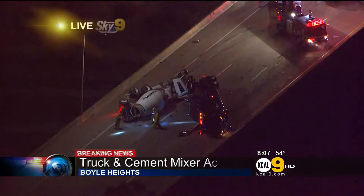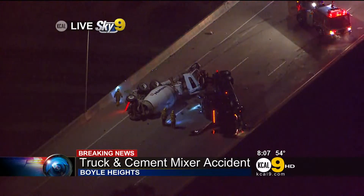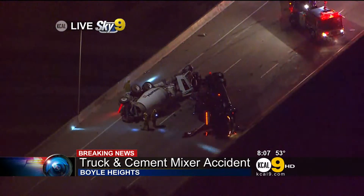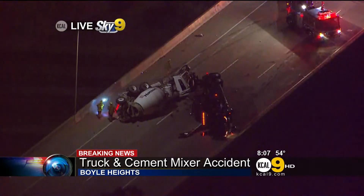Right now on KCAL 9, breaking news: a truck and a cement mixer have apparently crashed and shut down part of the 5 freeway right at the 10, through busy Boyle Heights in the East L.A. interchange. Gordon Spencer is overhead in Sky 9.